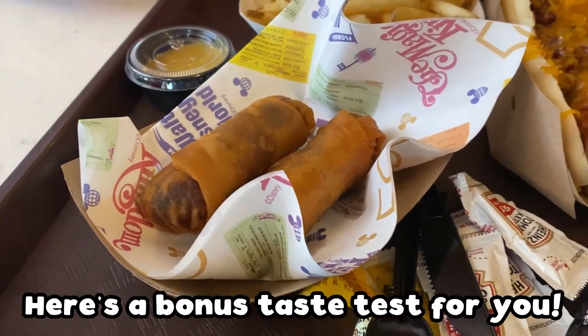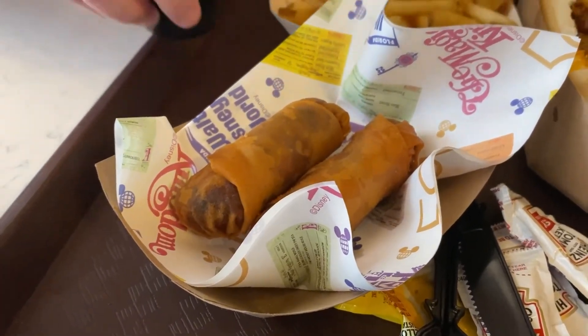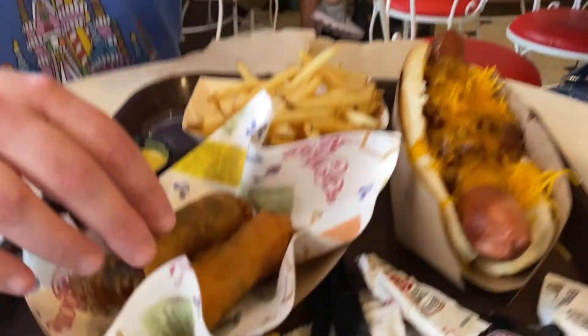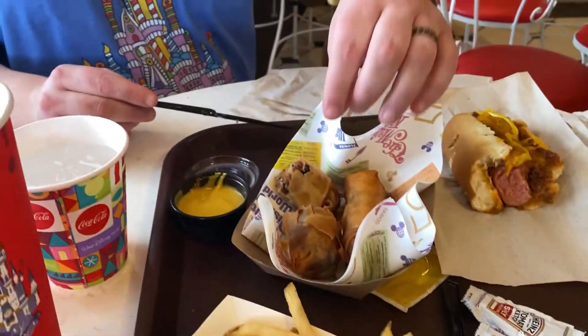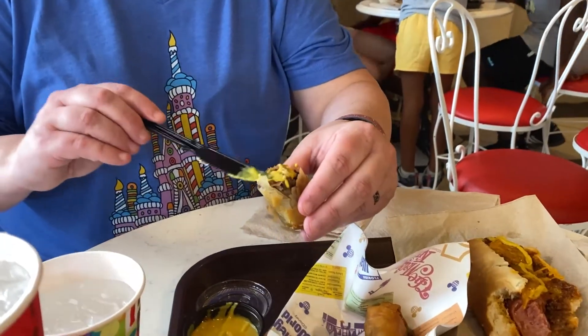Another taste test — we got the 50th Celebration spring rolls with pastrami, pepper jack cheese, and spicy mustard sauce. We're inside Casey's, so we're also sharing a hot dog and some fries because Casey's has reopened and that's one of my favorite places. Mrs. Ascalon's going to go first — get some of that spicy mustard on there. These are the rolls for the 50th anniversary; this is our first time trying them.